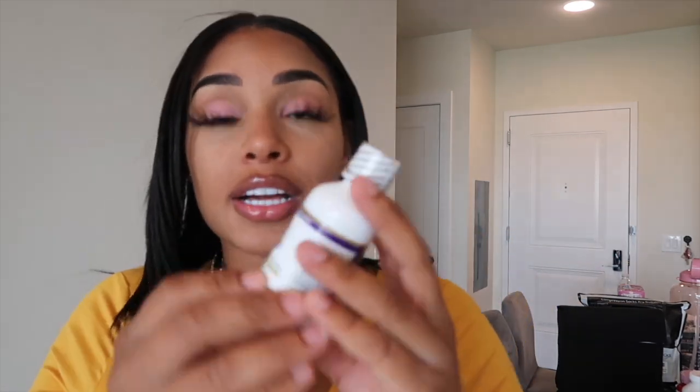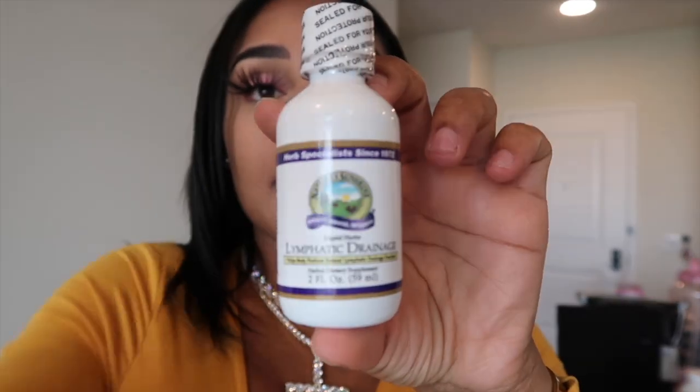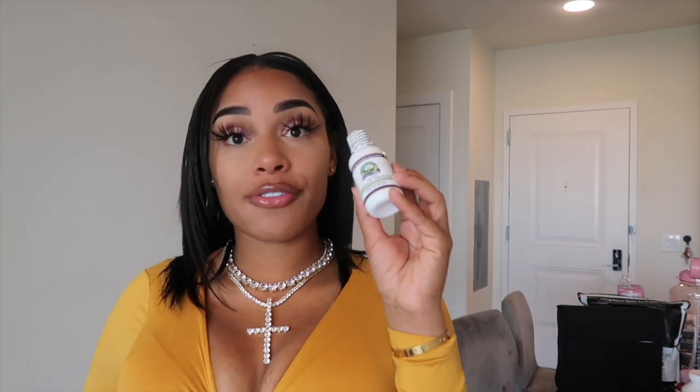I did get a lymphatic drainage liquid herbal supplement. A lot of people that I've seen took this to drain the lymphatic system. After liposuction, your lymphatic system will just be out of whack. I think you take about 15 to 20 drops a day in some water, twice daily, and this helps drain your lymphatic system. I'll be getting massages — I have about 20 massages booked — so I'll be taking this with my massages.